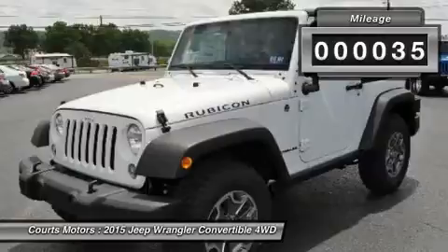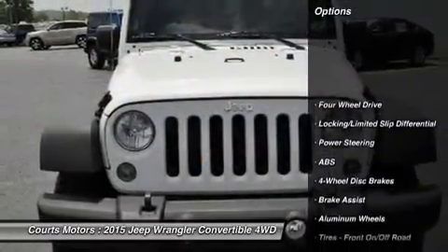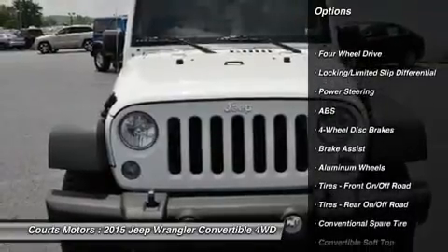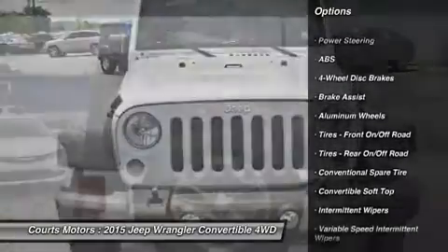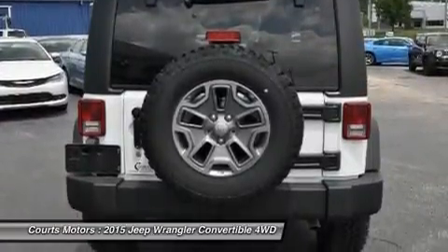For increased versatility, choose the Wrangler Unlimited with its 4 doors, room for 5, and all the cargo capacity you need for your next adventure. Premium soft-touch materials and thoughtfully designed ergonomics mean you'll be comfortable on and off-road.